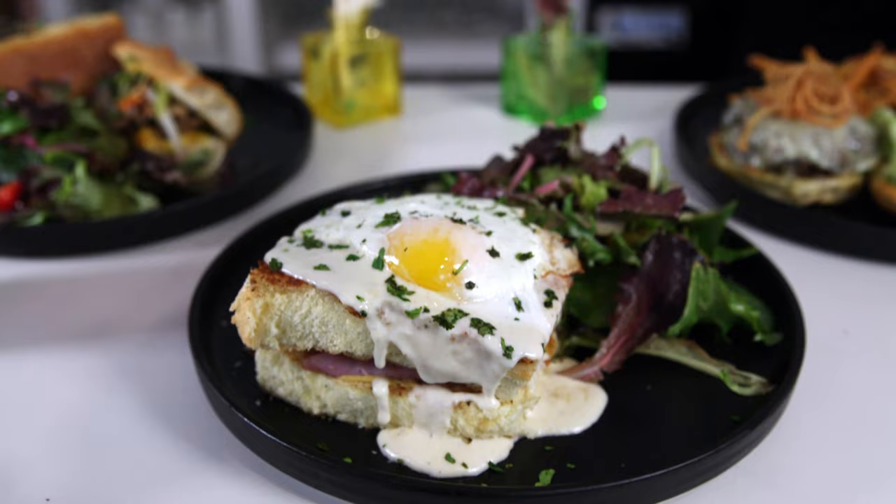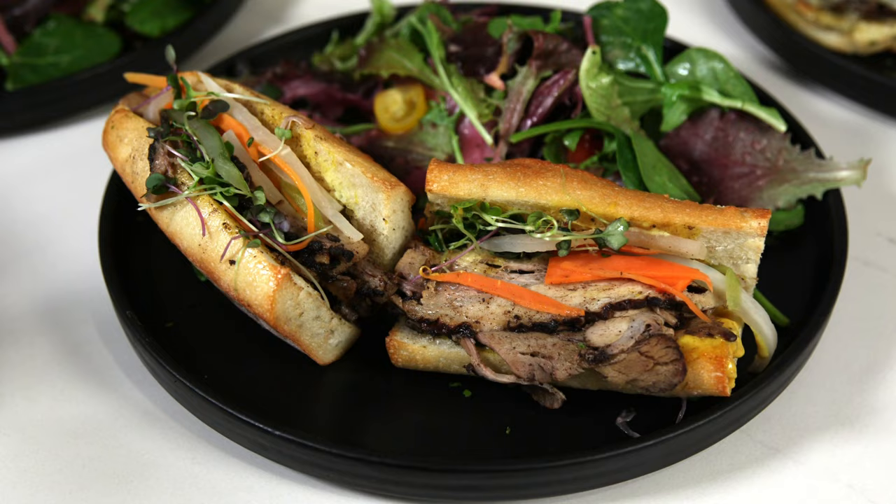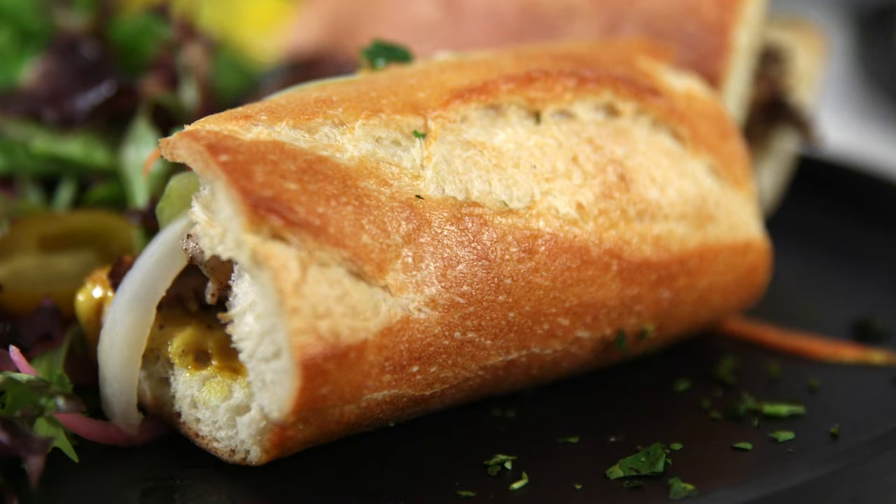Sandwiches at Café Sauvage also span the globe, with a traditional French croque madame smothered in Mornay sauce with a perfectly cooked sunny-side-up egg, to one of the best banh mi sandwiches in all of Boston. This beautiful baguette is stuffed with slow-roasted pork, crunchy vegetables, and a flavorful dejeuner sauce. It's a fusion of flavor in one bite.